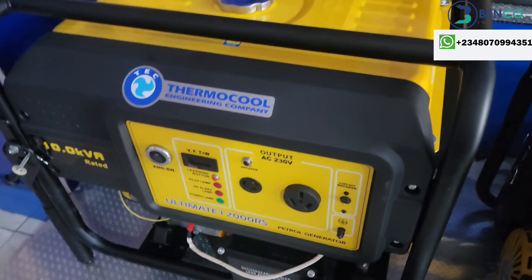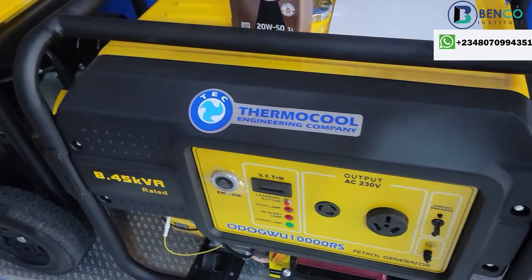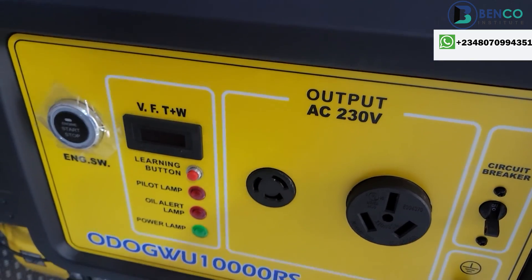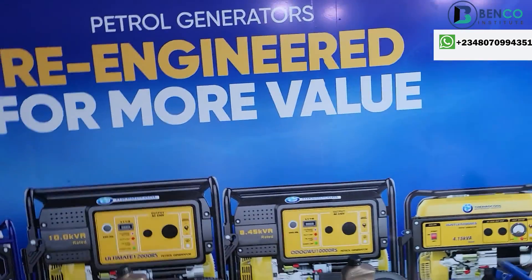Number three on my list is Temoku. I made a list some time ago and somehow skipped Temoku — some people commented asking about it. Temoku is well deserved at number three. It is a very strong generator with pure copper coils, a sturdy engine, and excellent efficiency. You will love this generator. I believe there is also a six-month warranty on Temoku generators, which is impressive.